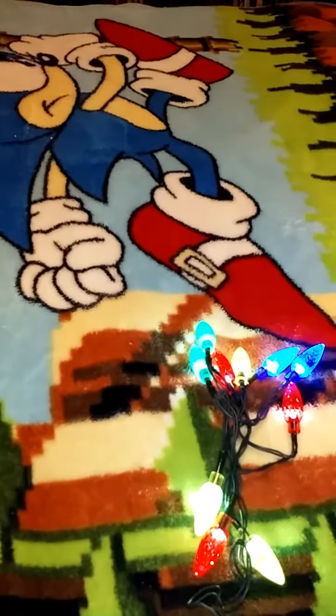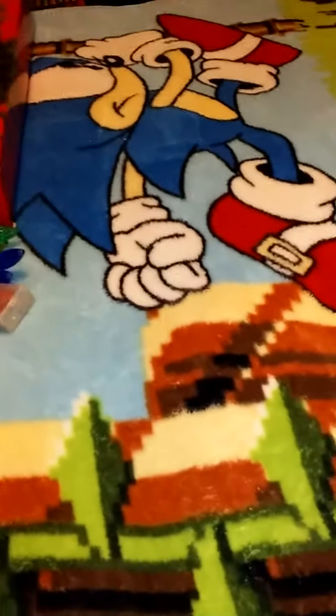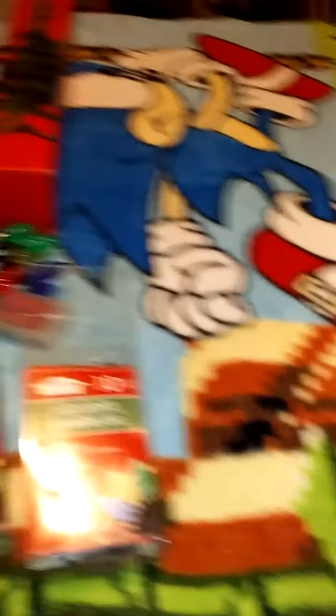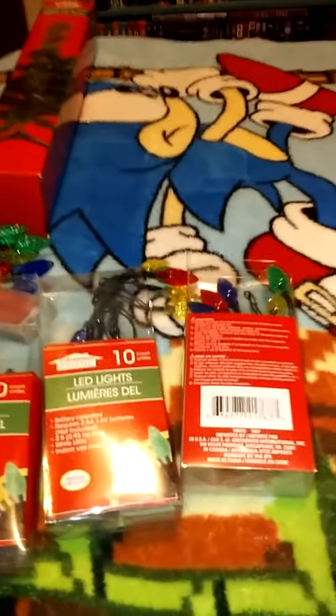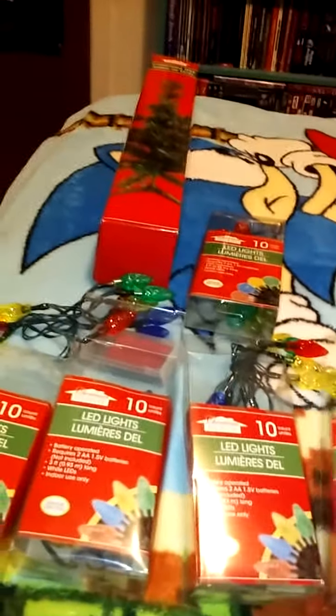I bought a few boxes of those — I got four boxes total, and then one box of the round ones. They all work. I already put batteries in them and tested them all out. I got all those at the Dollar Tree.